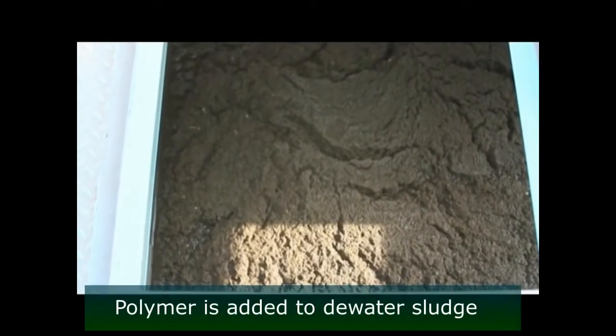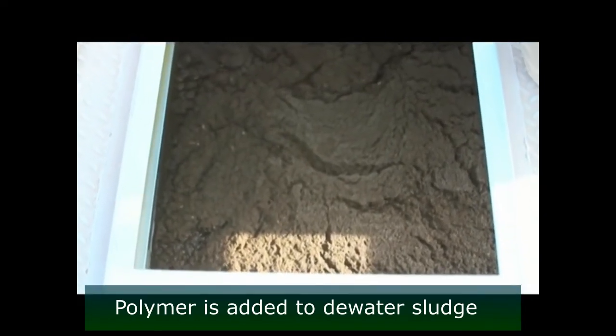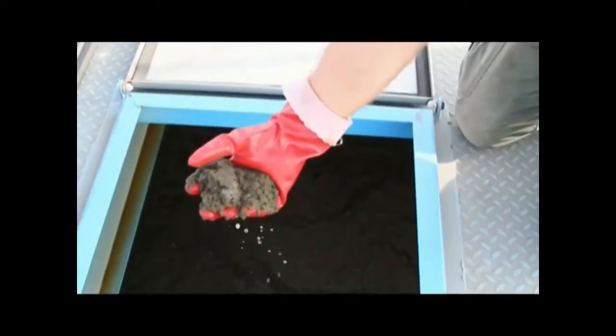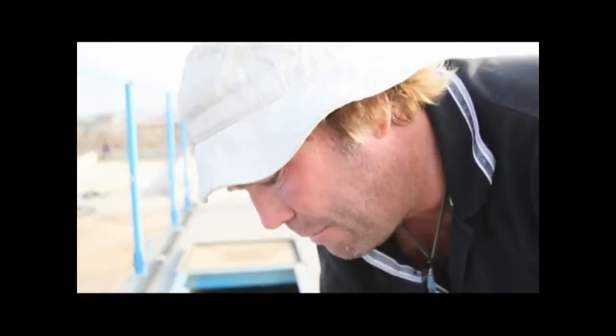We fill them up and we let it sit overnight for the water to sink out. This is now a filled container. We fill one container in approximately 45 minutes, and this was just 45 minutes ago raw sludge. Look at it already now — you see that consistency is hard. Water is pouring out of it.